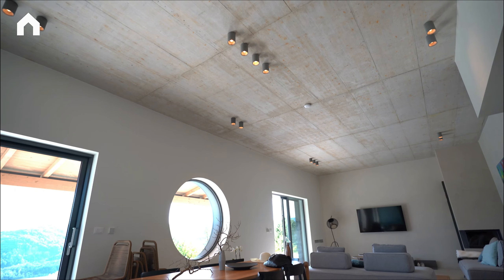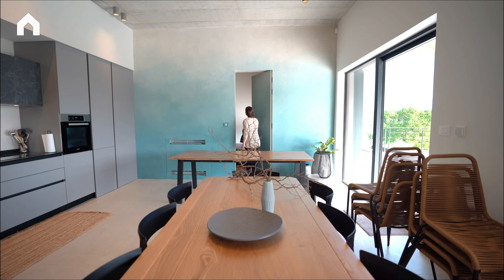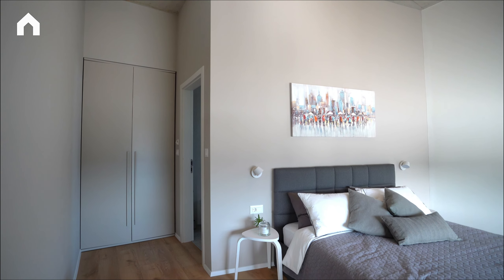The ground floor opens into a grand terrace with a rectangular pool of 53 square meters and a panoramic view of the surrounding valley and hills.